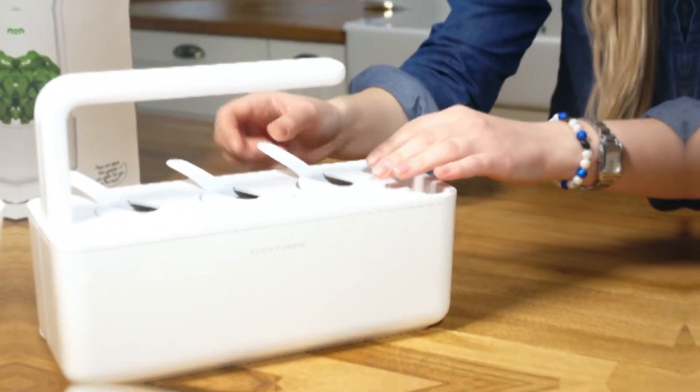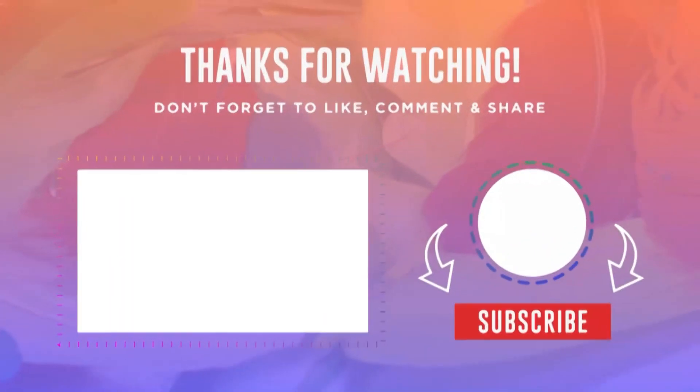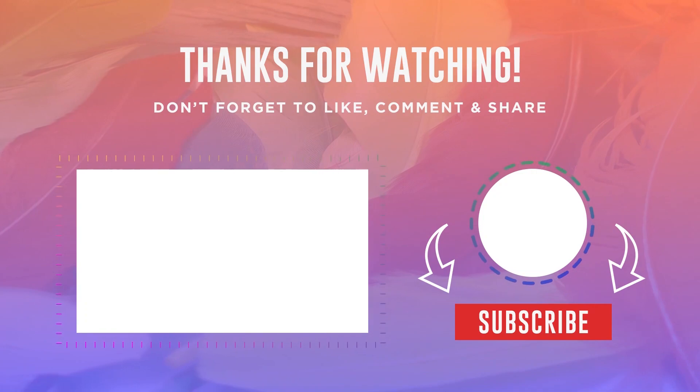So that was all about the 11 amazing household gadgets that will make your life easier. Hope you found this video helpful, and if so, please feel free to leave a comment and subscribe to our channel to receive notifications about our latest videos.